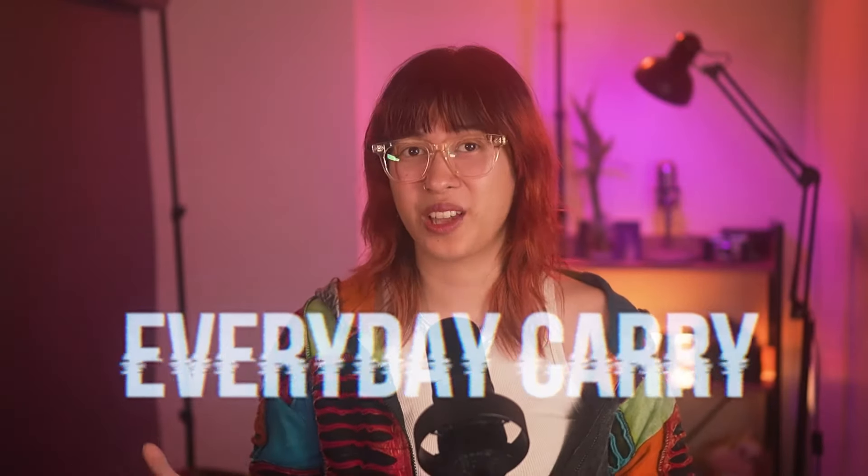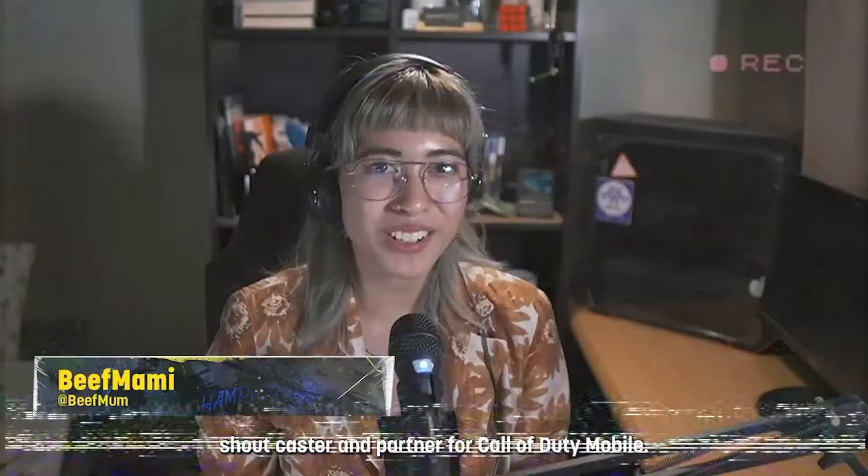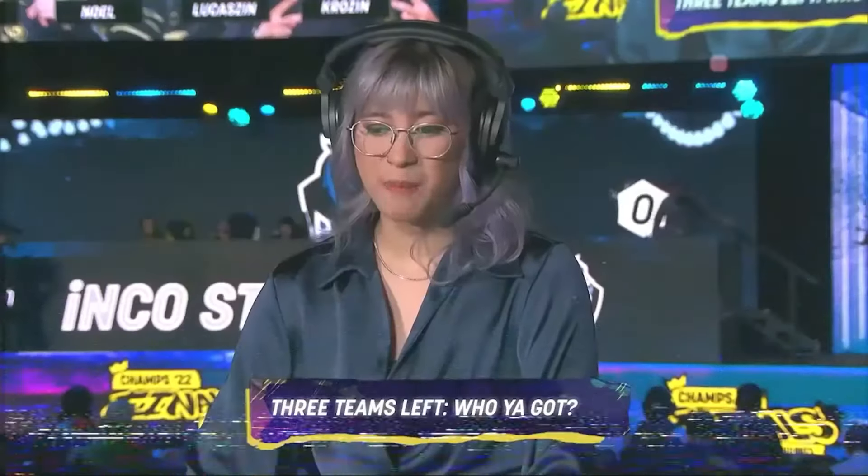Every day is different. I'm gonna be showing you some scenarios in my life and the EDC that goes along with it. I'm Beef Mommy — I'm a content creator, esports host, commentator, and also doing production on the side. So I'm wearing a lot of different hats here.